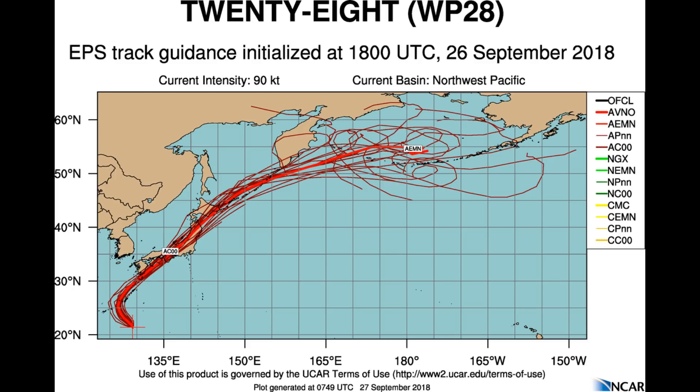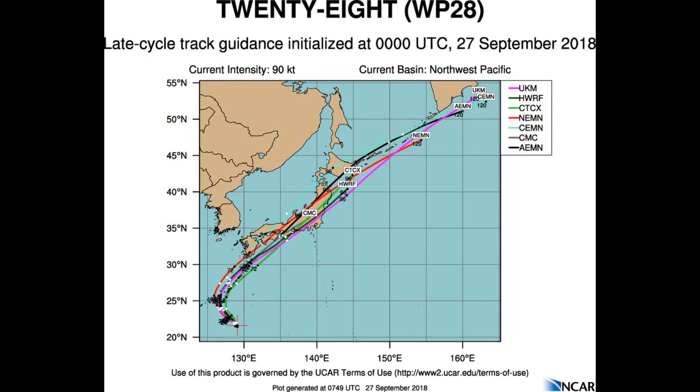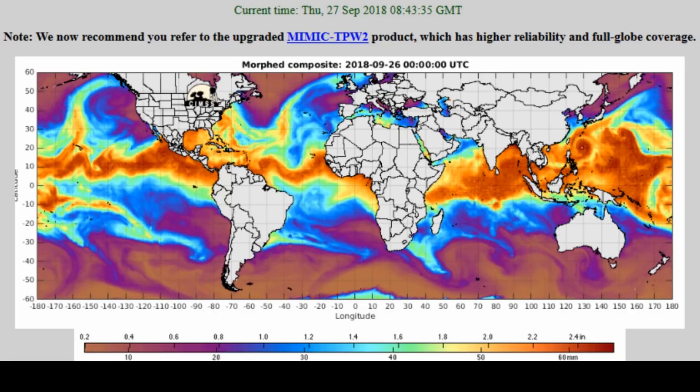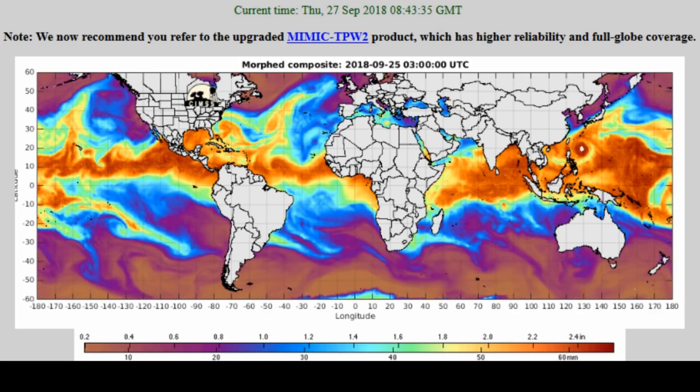Outflow will improve as it taps into the mid-latitudes. Here are some track models along with intensity. This will allow the typhoon to re-intensify to 105 knots by 48 hours. The JTWC forecast track is placed in a multi-model consensus. Models agree that the typhoon will track northwest then northeast. However, dynamic model guidance has a spread of 120 nautical miles by 48 hours, with some outliers. Therefore, there is low confidence in this portion of the JTWC forecast track.